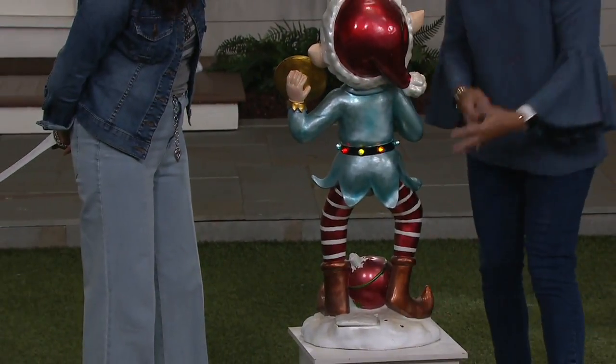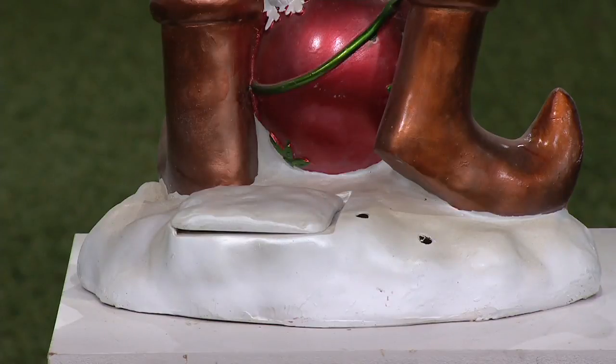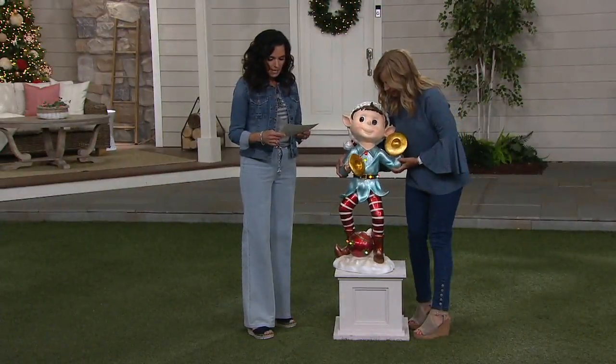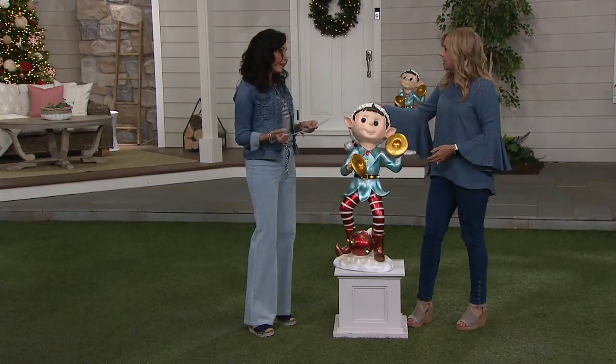There are two holes and we give you stakes too, so if you want to stake him into the ground you can do that — a nice option. He's nice and substantial, weighing around 13 pounds, so that's a good weight to have outside.